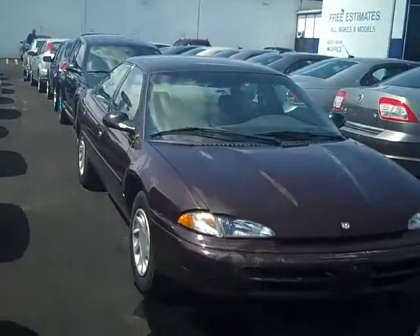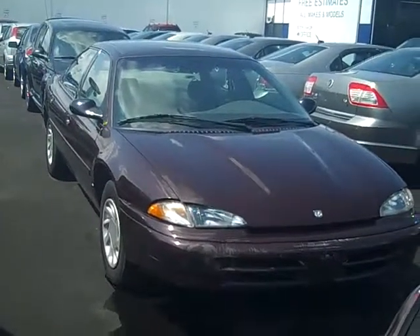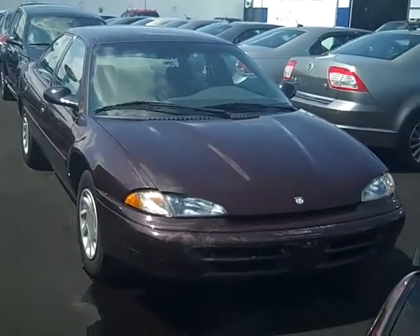Hi, this is Scott Brindley, Internet Manager with Midland Ford Lincoln Mercury, and this is stock number UC10247.